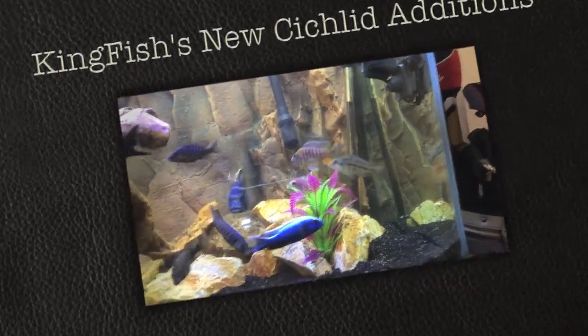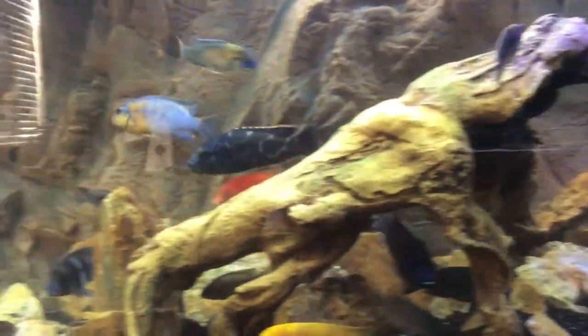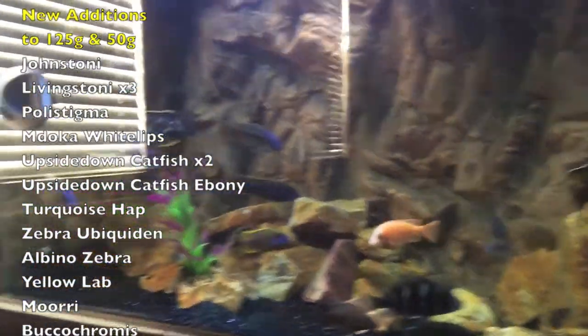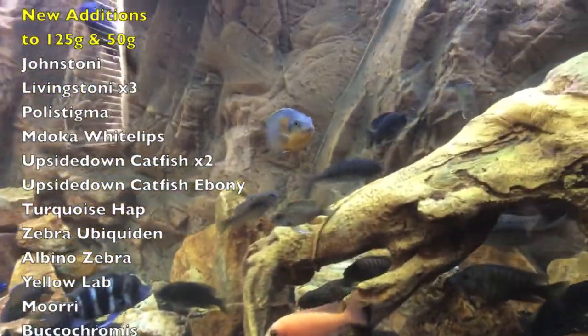Sorry about the cloudiness in the water, I just fed them a second ago. But that Livingstone cichlid — that fully colored up male right there — I just added him. Loving it, got him for a great deal at the LFS because he was having a couple, two or three problems in there.